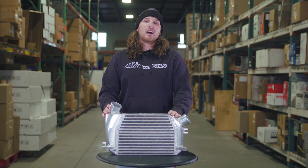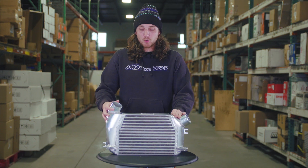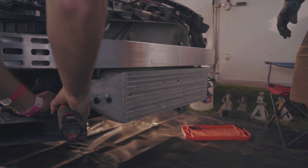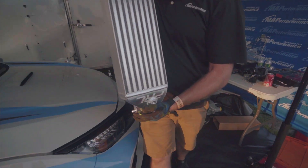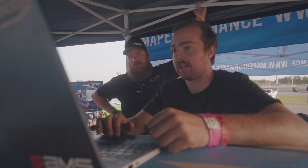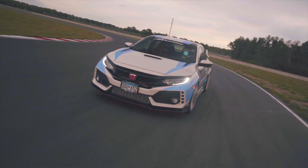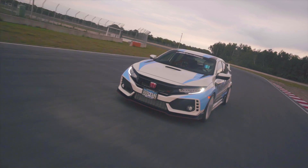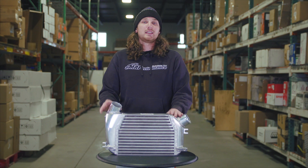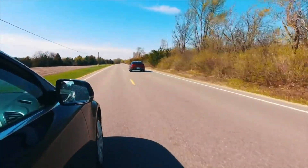Lastly, what you see on most MA Performance products and many other aftermarket options is either a cast or billet aluminum end tank design. In our opinion, this is the best design for most aftermarket applications — unless it's fully custom — because it allows for the best airflow dynamics through the end tank, the most robust setup, and it removes fault points from welds. As you can see, there are still some welds, but significantly fewer than a completely welded aluminum end tank.